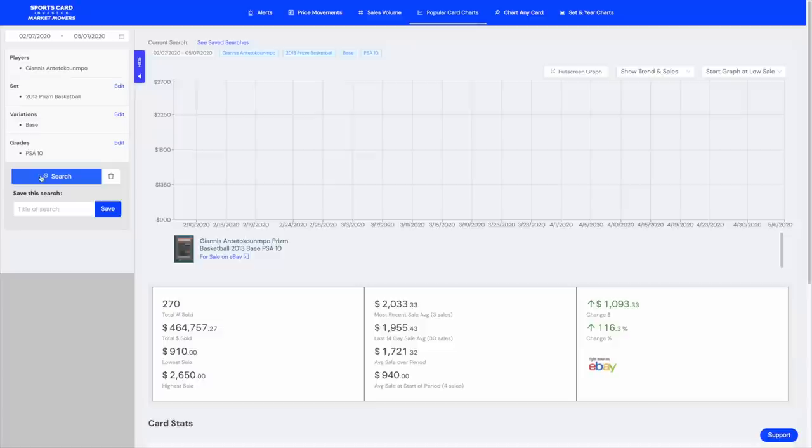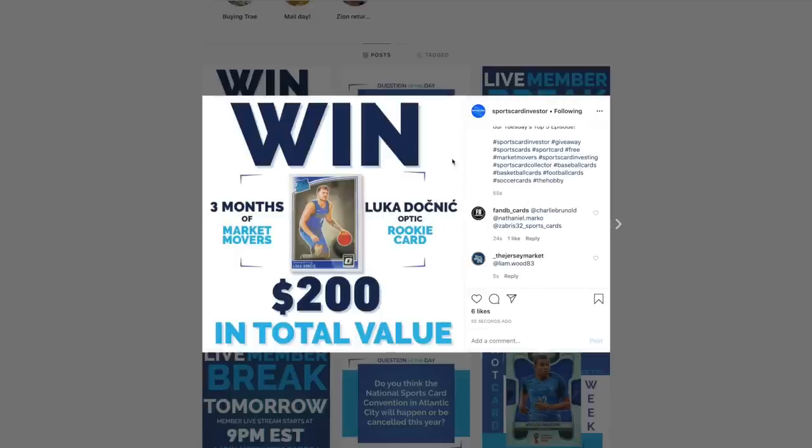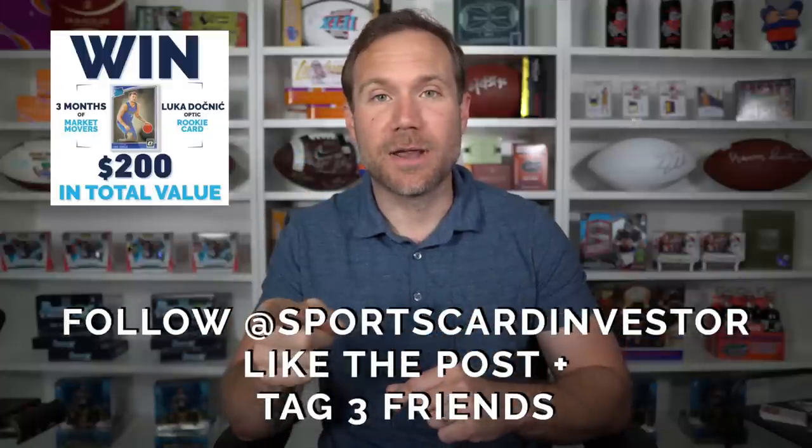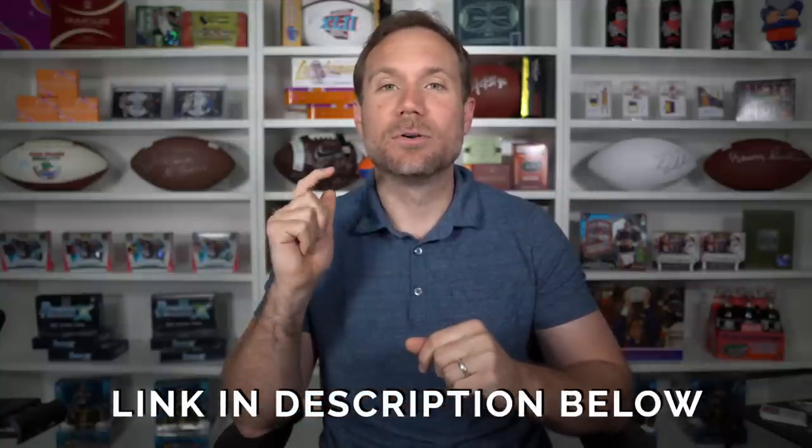We're going to get into that in just a second, but first I want to remind you about the Instagram contest we are currently running. It ends Monday at midnight. The contest is available to everybody, not just members — anyone out there can be part of it. We're giving away three months of our Market Movers data tool, plus three months of our full membership program, plus an Optic Luka Doncic rookie card — worth over $200 — to one person who goes to SportsCardInvestor on Instagram, likes the post, follows us, and tags three friends in the comments.